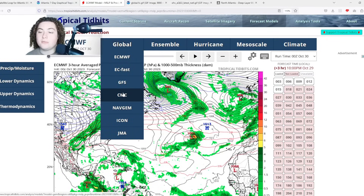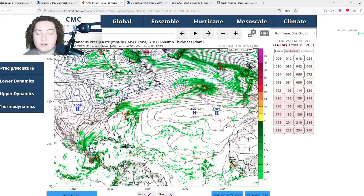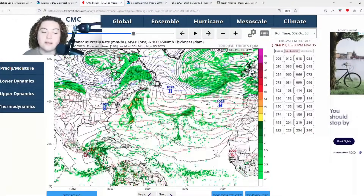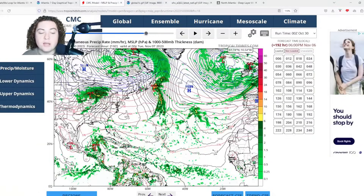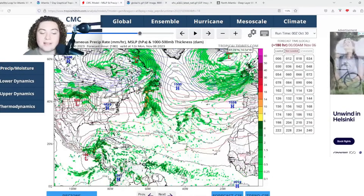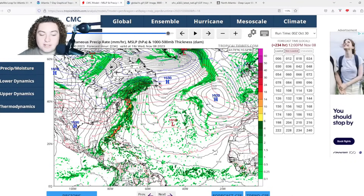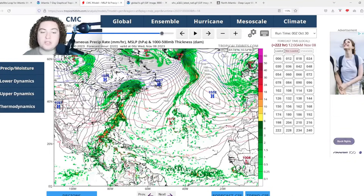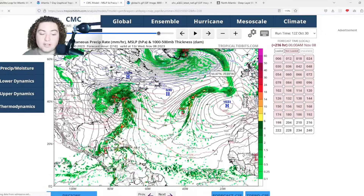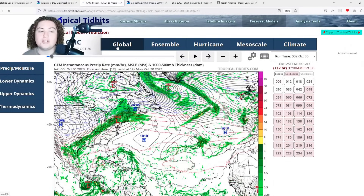Now let's look at some models, starting with the CMC, which has been one of the more consistent models. The CMC is forecasting the system to quickly develop before making landfall in Nicaragua, then exiting off the coast of Belize and merging with a low pressure system. The 12Z CMC run is showing a similar scenario, which I find pretty interesting given all the conditions we just reviewed.